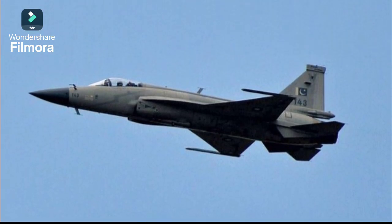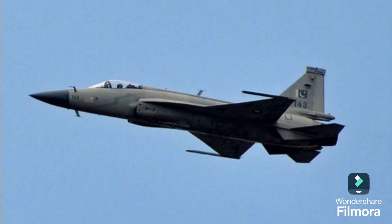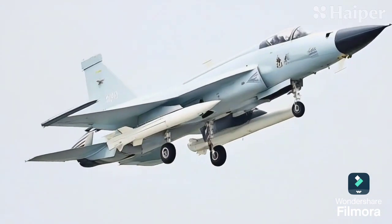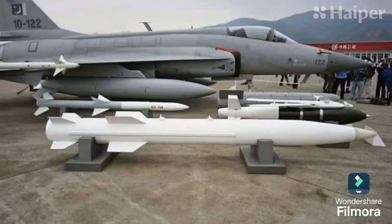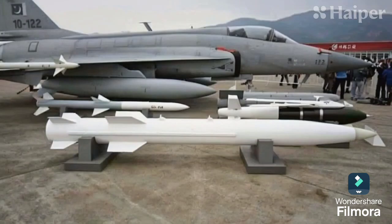Hey everyone! Today, we're diving into the incredible capabilities of Pakistan's JF-17 Block III fighter jet. Pakistan has ramped up production of the JF-17 Block III, with over 20 units already built and nearing 30. This is part of an ongoing order for the Pakistan Air Force, or PAF. The JF-17 Block III first took to the skies in 2019 and entered serial production in 2022.